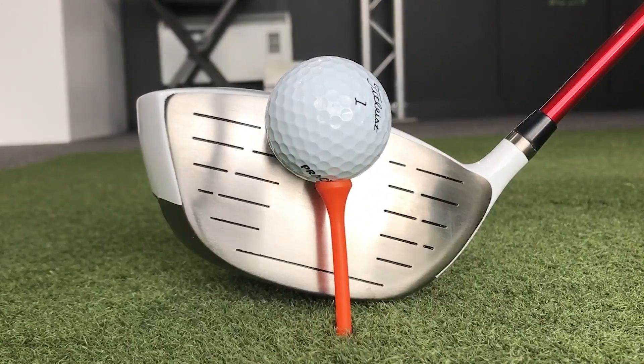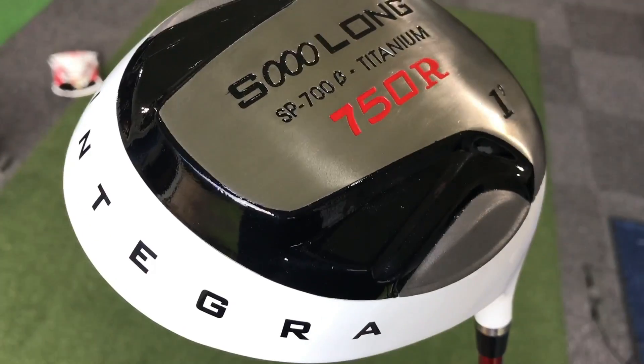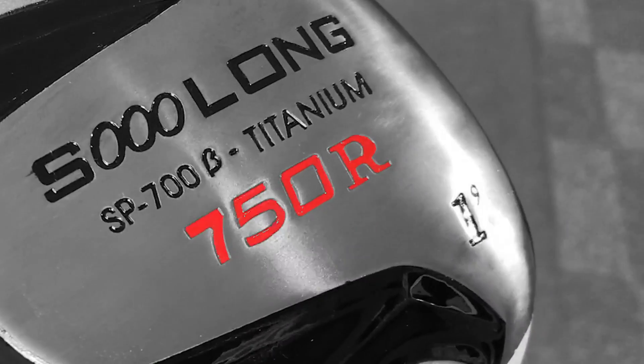I saw this driver online and I had to buy it immediately. Why? Because it is 750cc head size. I have never seen anything so ridiculous in my life and I can't wait to hit it.